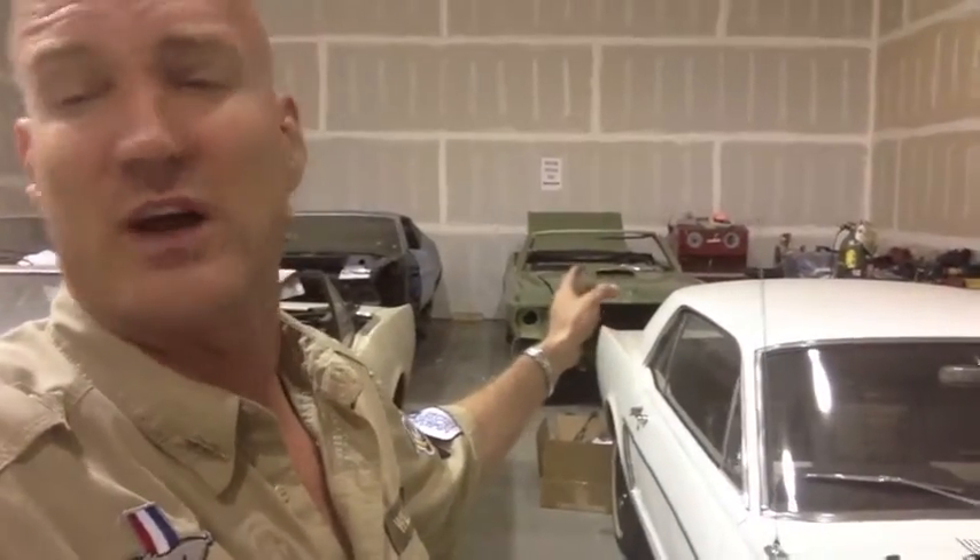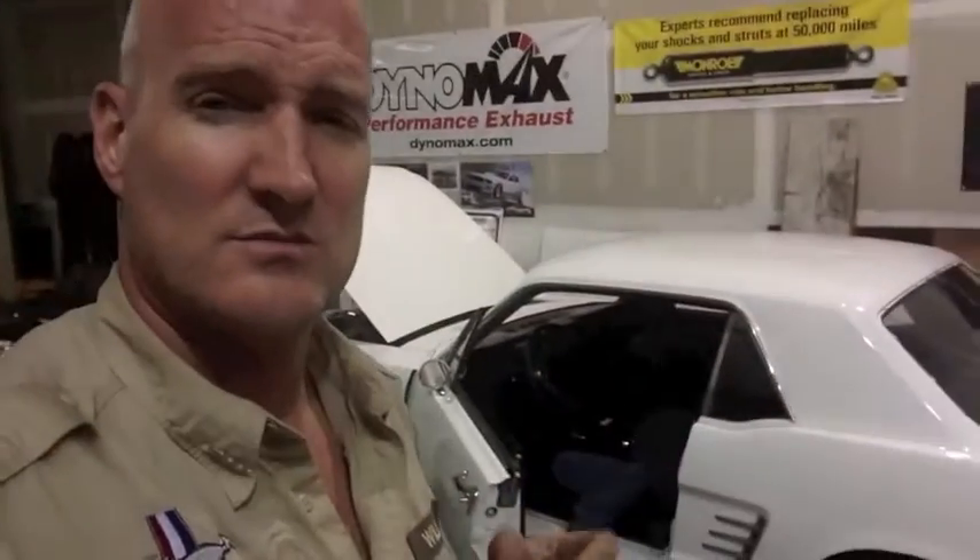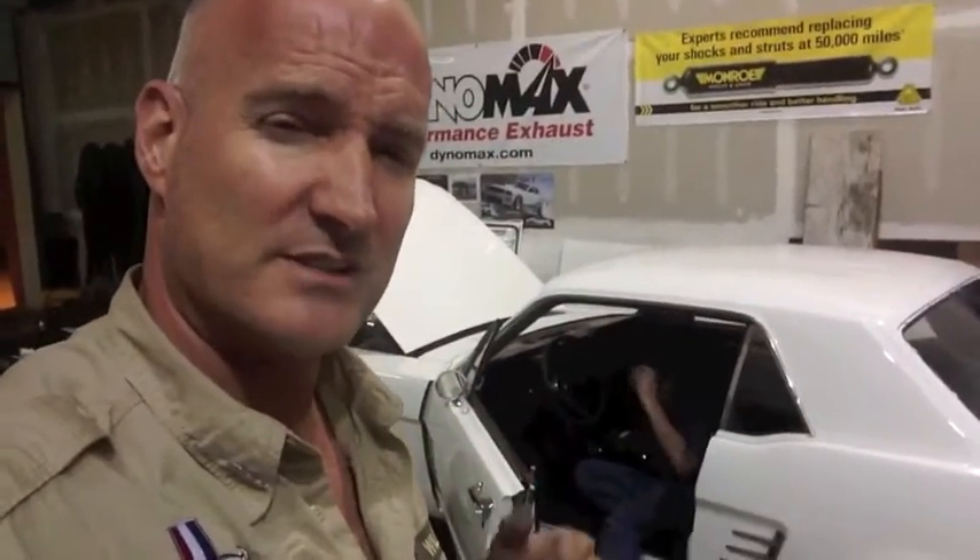This is a low-lighting video, guys — it's really dark. I can show the dash, and the windshield's going in on the GT. I'm just going to call this a 71 video and there's lots of good stuff happening on the Mustangs.